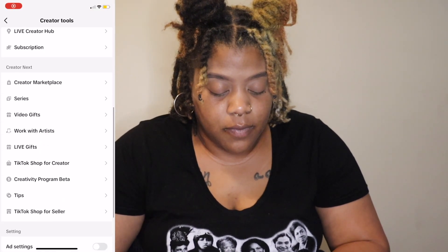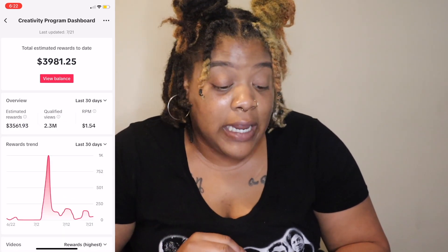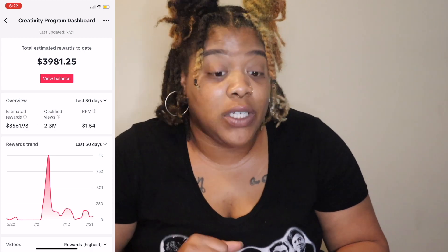I've been seeing a lot of different results from my Creative Program Beta and I feel it's time to share what's been going on. So now I'm going to pull up my TikTok page and let you guys see my dashboard. As you can see, as of right now I'm at $3,981.25 — and most of that came from maybe one or two videos.